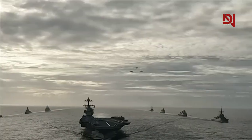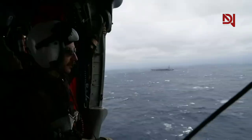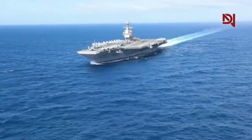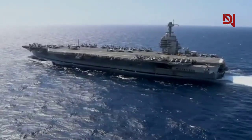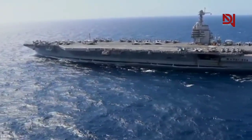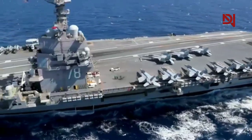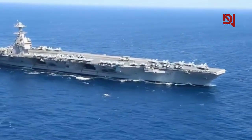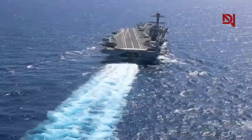The USS Doris Miller also serves as a command and control center for air and maritime operations, as well as providing a platform for fighter jets, helicopters, and drones. The latest capabilities and innovations include advanced integrated defense systems such as ASA radar, laser weapons, and missile defense systems. The ship is also equipped with state-of-the-art information and communication technology, allowing for fast and secure data exchange between the ship and other elements of the U.S. Navy.